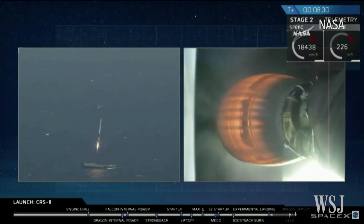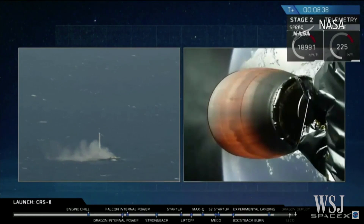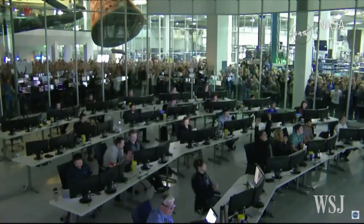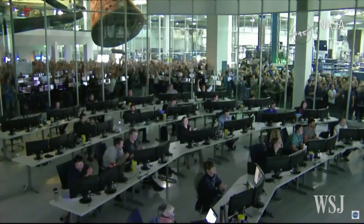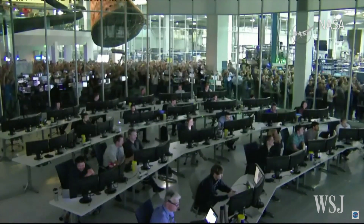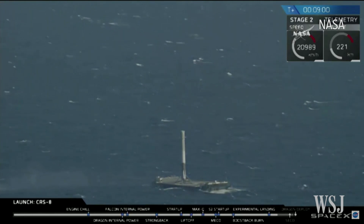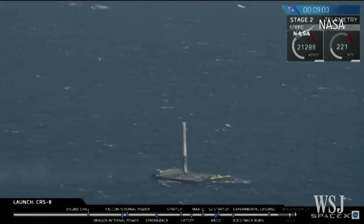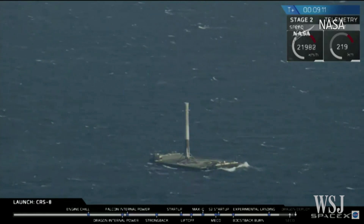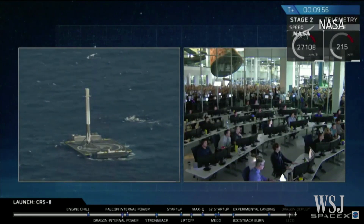Landing legs have deployed. Of course, I still love you. We have a Falcon 9 onboard. Landing operators moving to procedure 11.100 on recovery net. There was a lot of excitement in the SpaceX mission control in Hawthorne when it touched down.